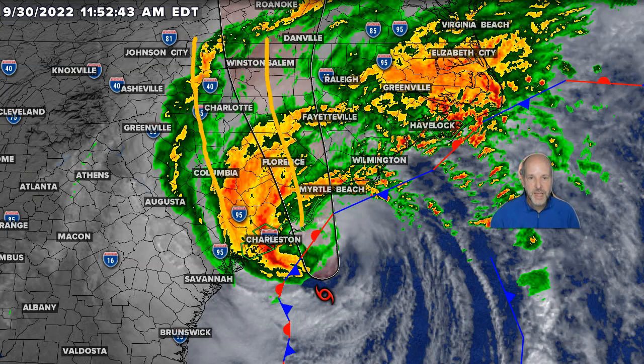So the leading edge is right here. It's noon when I'm doing this, so by one o'clock it's here, by two o'clock, three o'clock. But remember, that's the leading edge. The big batch down here is probably going to be over Charlotte closer to like 5, 6, 7, 8 o'clock this evening.